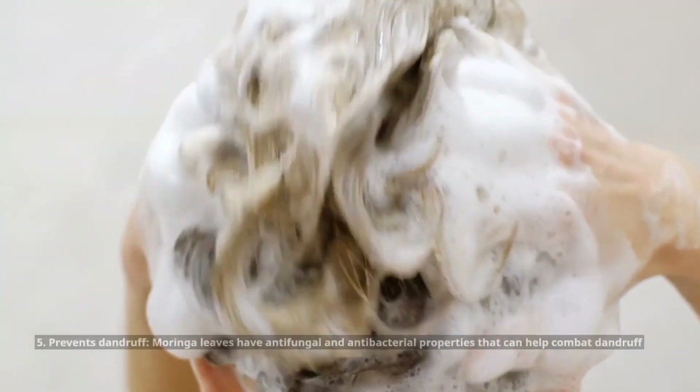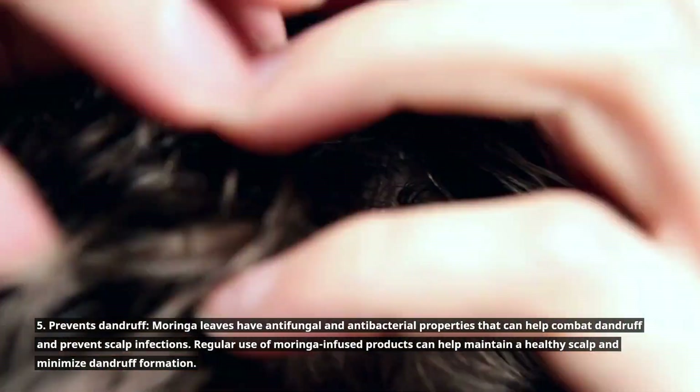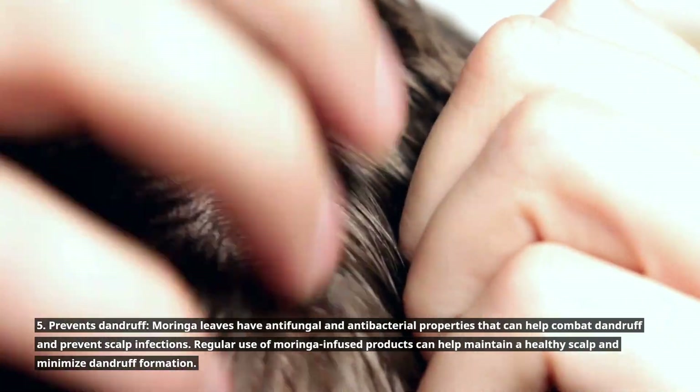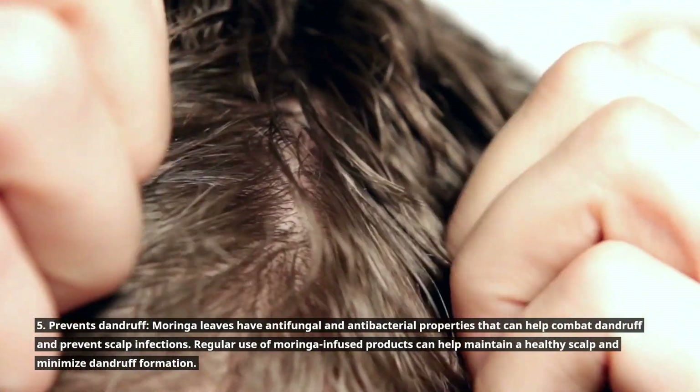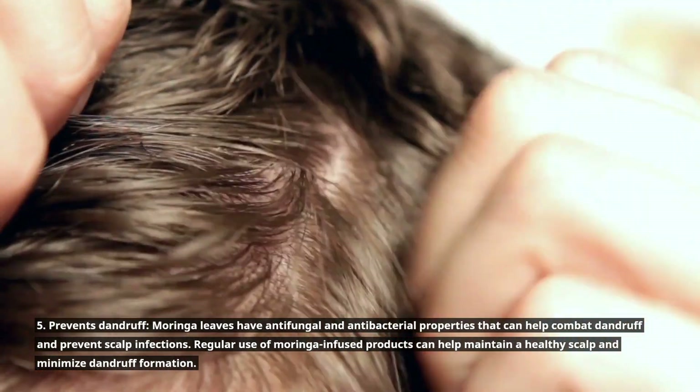5. Prevents dandruff. Moringa leaves have antifungal and antibacterial properties that can help combat dandruff and prevent scalp infections. Regular use of Moringa-infused products can help maintain a healthy scalp and minimize dandruff formation.